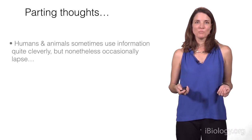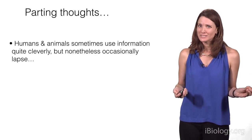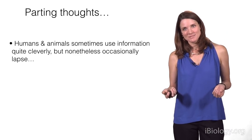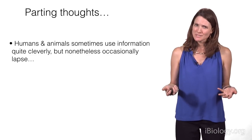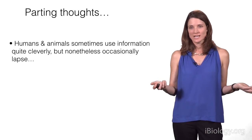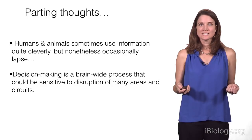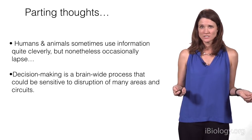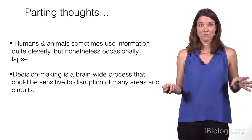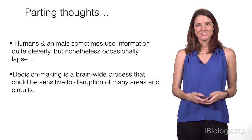In closing: humans and animals sometimes use information quite cleverly — as in statistically optimal cue combination — but they also occasionally lapse. And even those lapses may be optimal in a sense, allowing animals to balance the exploration-exploitation trade-off. Decision-making is a brain-wide process sensitive to disruption of many areas and circuits, so we need to understand how incoming sensory signals lead to action, and how that process goes wrong in a number of clinical situations. Thank you very much.